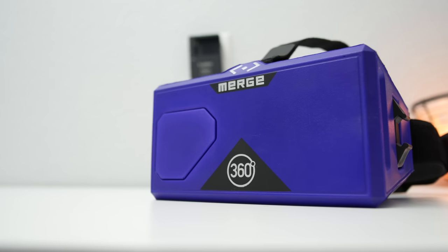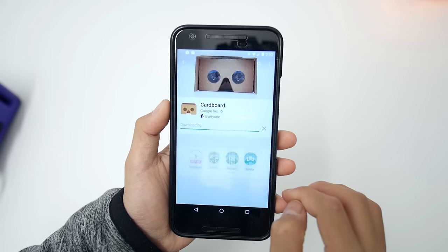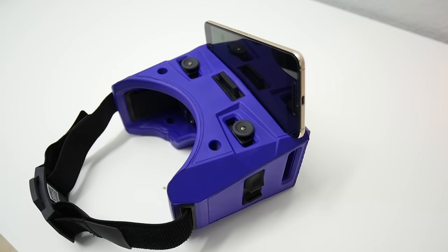The Merge is made from a soft foam material that feels pretty nice. To use it, you just download any VR app you want, slide your phone into the headset, and you're pretty much ready to go. Note that the Merge only supports medium-sized phones like the Nexus 5X, and that was pretty much the largest phone I was able to stuff into that little slot.